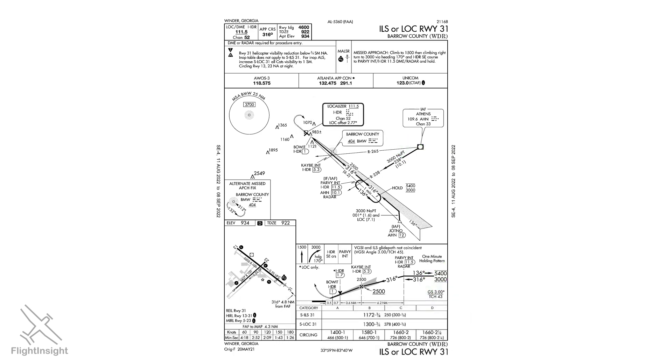So the localizer is not at the departure end of the runway lined up with the centerline. Looking at the airport diagram, we can see its symbol locating it off to the right, about three-fourths of the way down the runway. What this means is that the approach course can't align with the runway centerline, but there are still some configurations that are required that will allow this to qualify as a precision ILS approach.